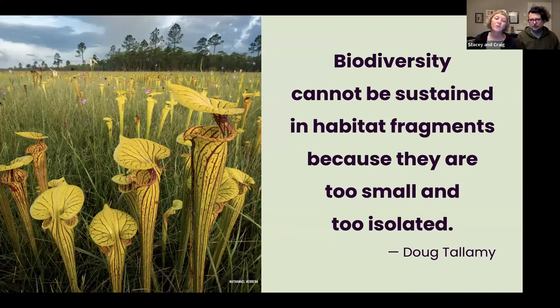I reference Doug Tallamy — if you're not familiar with him, definitely check out his books. He's done a lot of research on why it's so important to plant native plants in our landscapes. As we develop and create these tiny, isolated islands of habitat, they're just not big enough and full of enough resources to support our native wildlife. So it's important that we look at our own landscapes and find ways to balance that out.